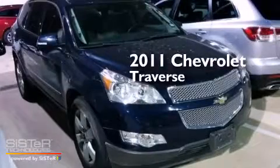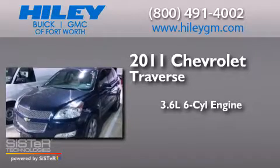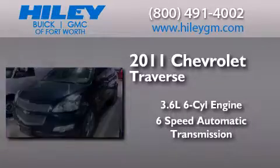This is a 2011 Chevrolet Traverse. It features a 3.6-liter, six-cylinder engine, and a six-speed automatic transmission.